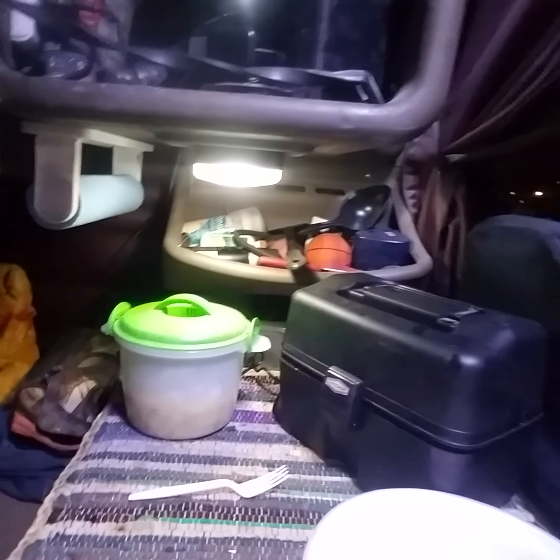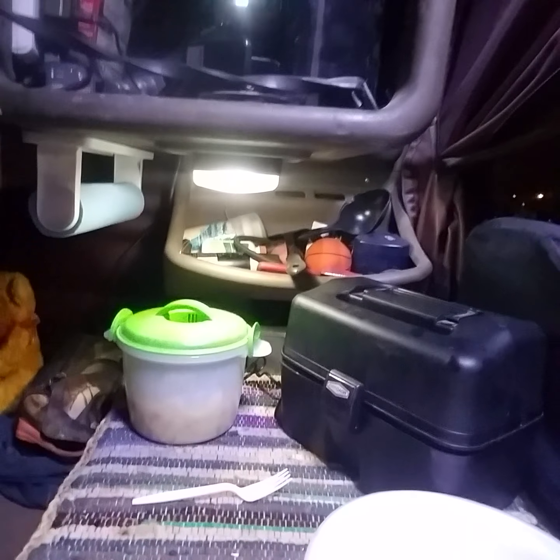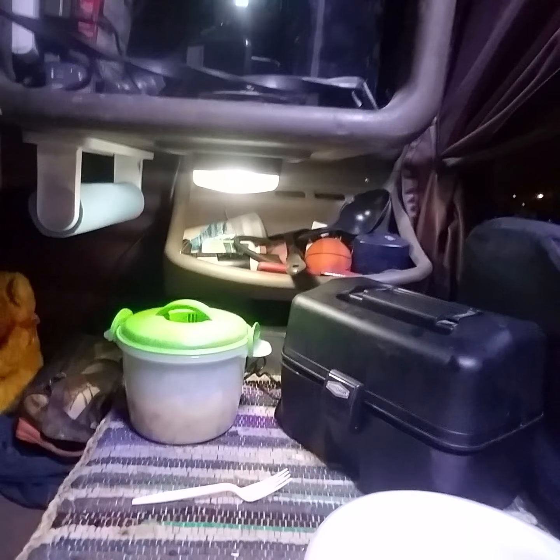I just wanted to show y'all a little bit how I made me something to eat. I got off work early today, cooking in my truck. I'm here in my 18-wheeler. This is what I used to cook today — this little thing right here that I bought at Walmart. It's a rice cooker, but I've noticed I could cook pasta in it in my little oven.